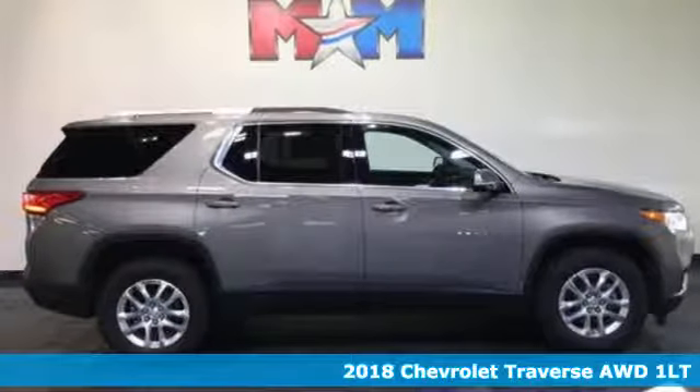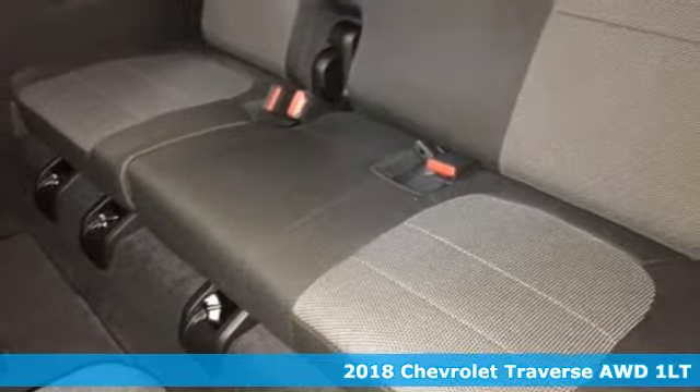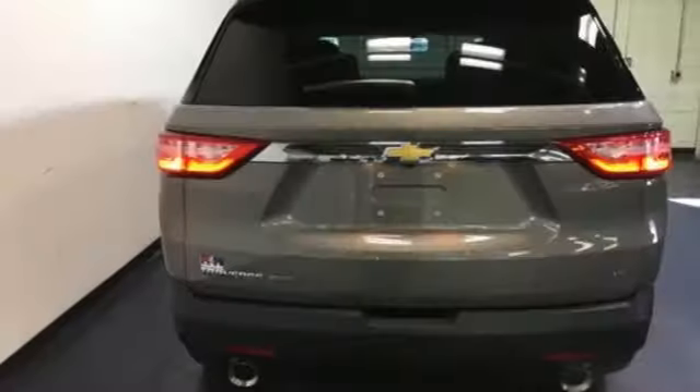Here's a 2018 Chevrolet Traverse. When it's time to move people, this Traverse is ready. Tri-Zone Climate Control keeps everyone comfortable, no matter their individual preferences. Chevrolet MyLink brings music, news and more to a color touchscreen to keep everyone entertained.